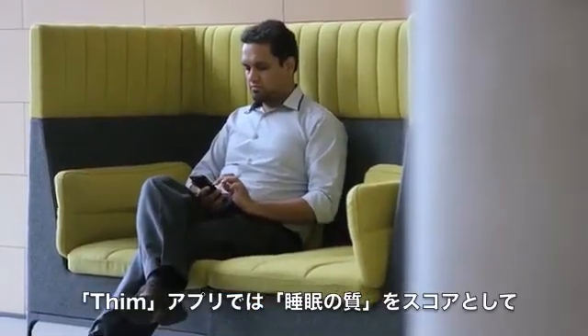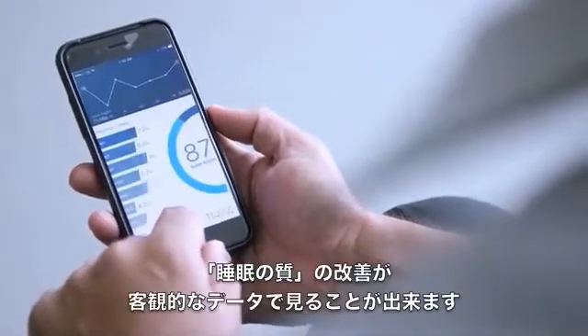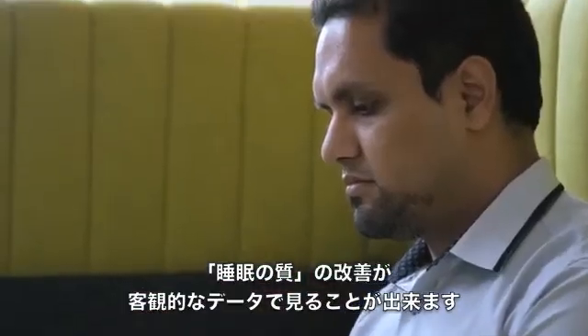Thim also collects your sleep data and provides your sleep score so that over time you can see how your sleep is improving.